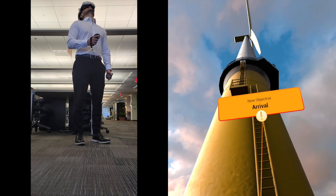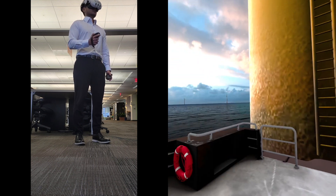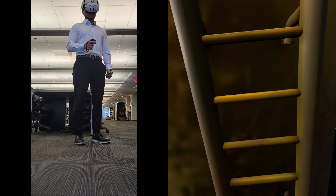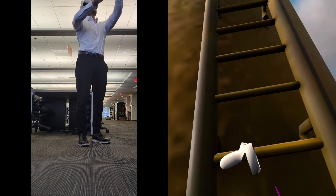We've arrived here at the turbine. First things first, we're going to climb up to the nacelle. Step up to the ladder and don't forget to clip in. Here's the ladder. Let's get up to the first platform.